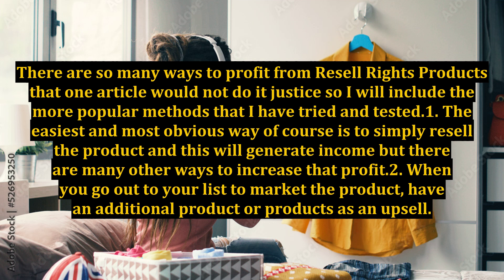1. The easiest and most obvious way of course is to simply resell the product, and this will generate income, but there are many other ways to increase that profit.